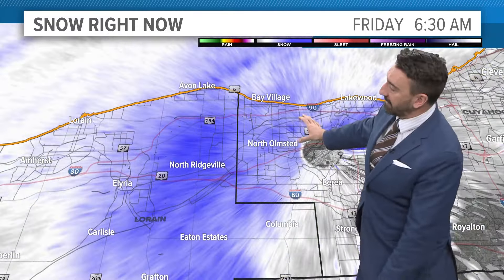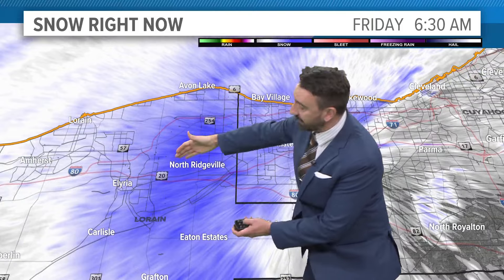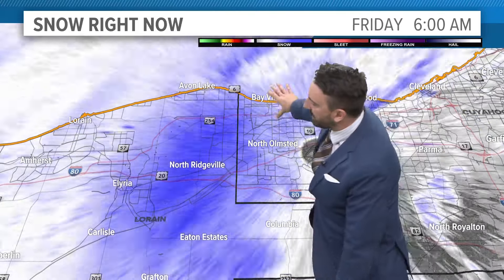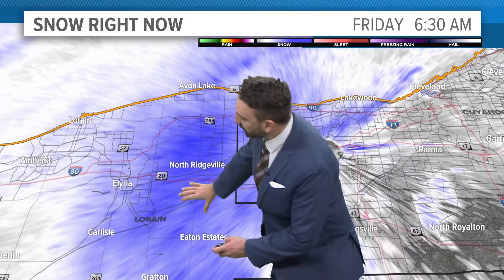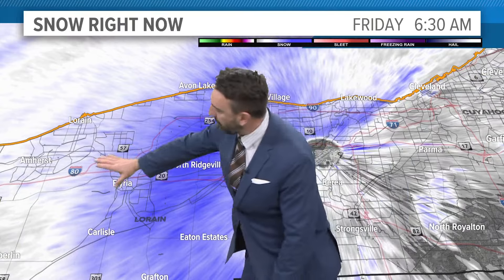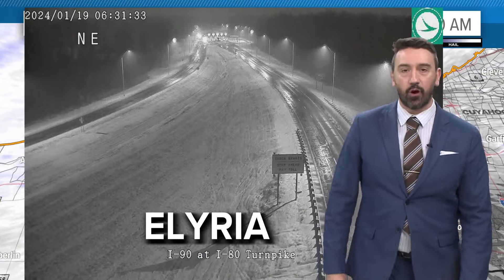Basically, it's moisture coming off the lake and it's producing a heavier snow band, which is now targeting the west side of Cleveland as we expected it to do. So Bay Village, you're back in the snow again. A real good burst for North Ridgeville along Route 20. You're getting in and out of it in Elyria. The Turnpike out towards 80 is dealing with some snow as well.